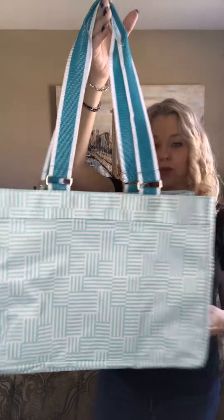Hey there friends, it's Lisa Jones with 31, and I am so excited about this brand new spring product. This is our everyday essential tote in the patchwork stripe, which is a super fun turquoise aqua color for spring, and this is a brand new style for 31.